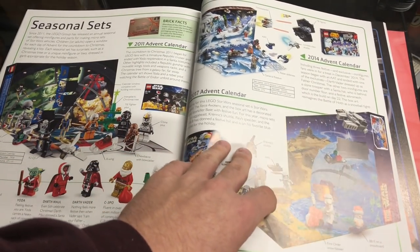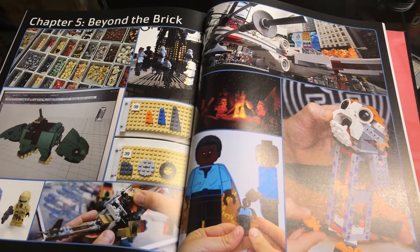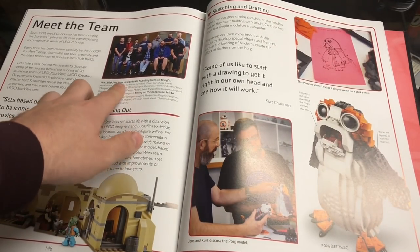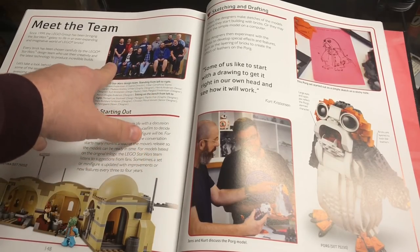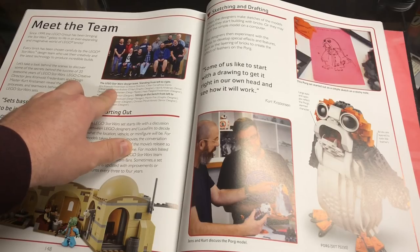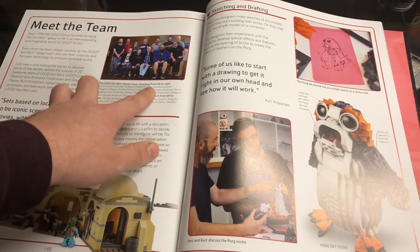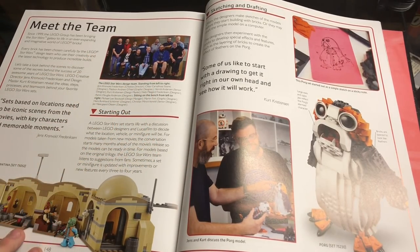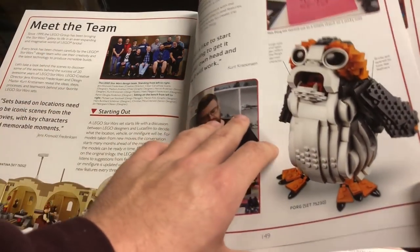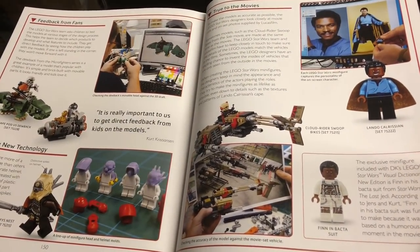Seasonal sets are pretty much the advent calendars, which they've been doing since 2011. Then Chapter 5, Beyond the Brick, covers the Lego Star Wars design team with a group photo standing left to right. I know Fred and the Caesar person were both at Star Wars Celebration and are the main leads for Lego Star Wars design.